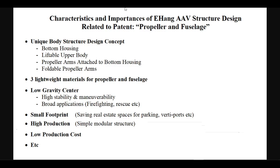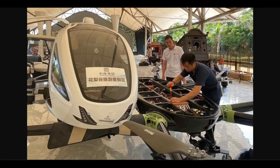Liftable upper body: the body of the aircraft can be easily lifted off for repair and maintenance. Propeller arms are directly attached to the bottom housing, which is already strong enough to support the arms without extra supportive enforcement. The propeller arms are foldable. Three lightweight composite materials are used for different strength, function and performance requirements.